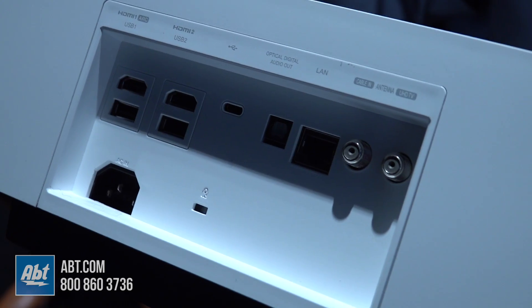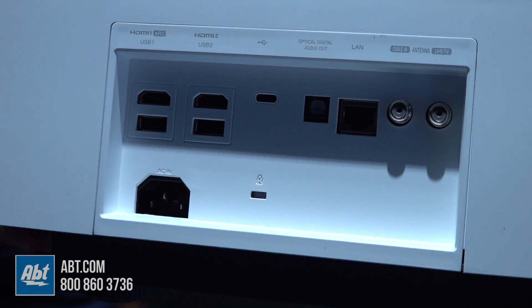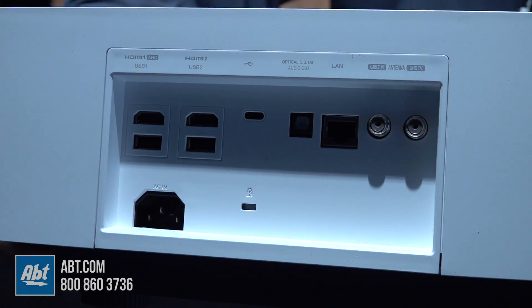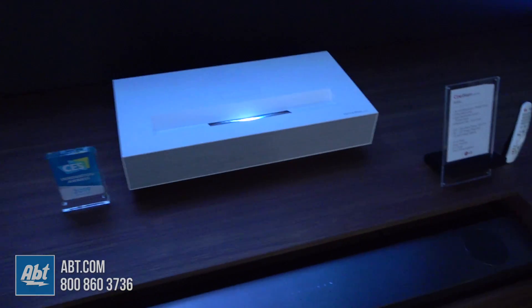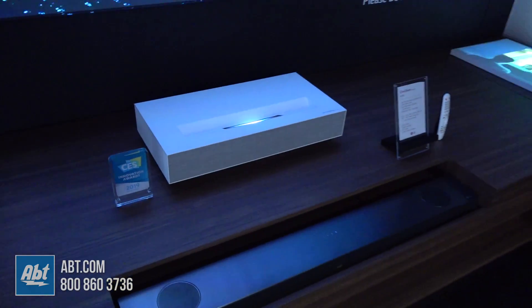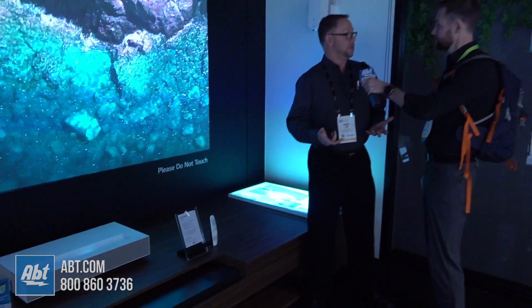In our projector, one of the things we do that's unique is we build in LG's WebOS system. So our smart TV functionality is there with our magic remote. And for the first time ever in one of our projectors, we have the ability to do ThinQ to search for content and Google Assistant, all in the unit.